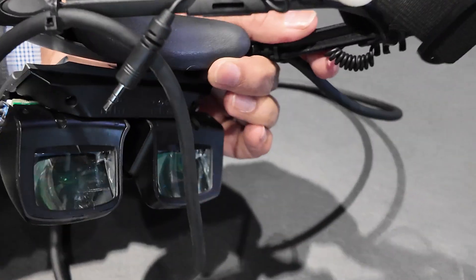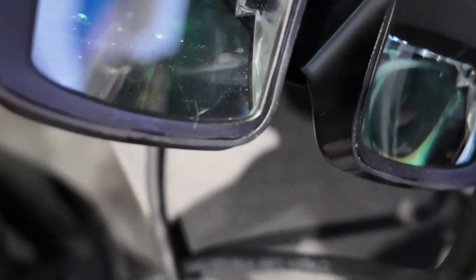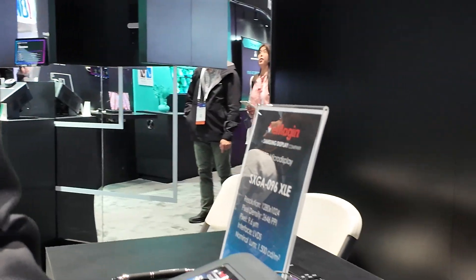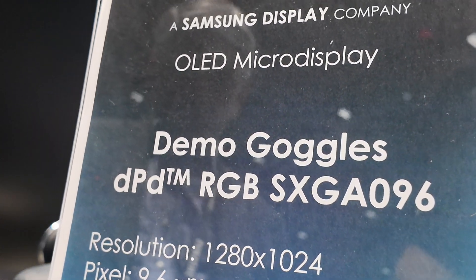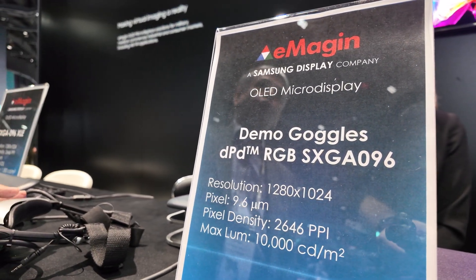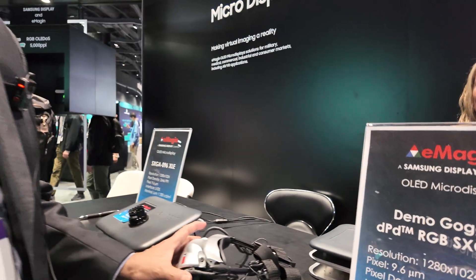This is a headset we made with a direct patterning display, with the same resolution as the SXG 096 but it goes up to 10,000 nits. This is a full VR goggle setup with about 40 degrees field of view.